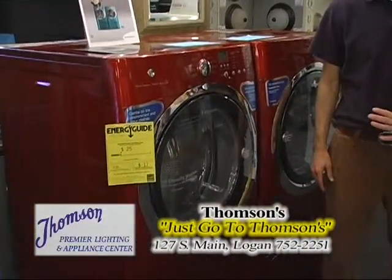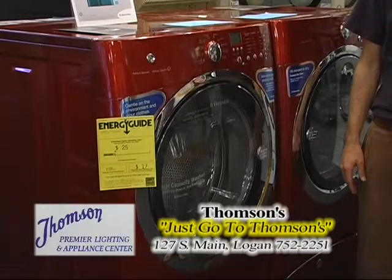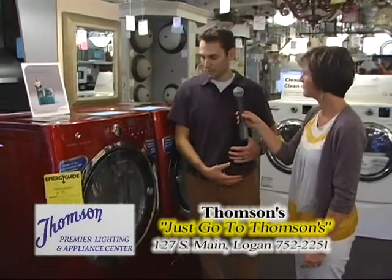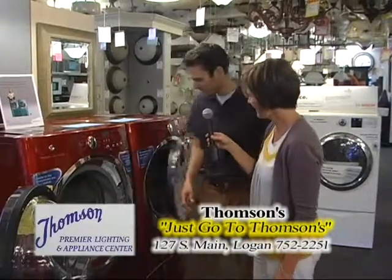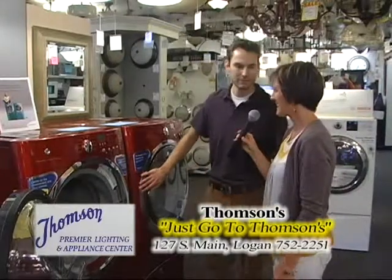There's one feature I particularly like because my hands are always busy and full of other things. We call this the baby door. If you've got your baby on your hip or other things, you can open that door hands-free — just a little hip check and it will open up by itself. And the same thing on the dryer, so you're going to be able to move your clothes from the washer to the dryer very easily.